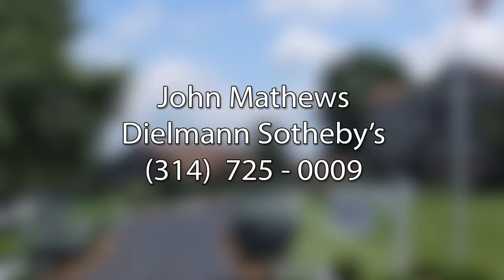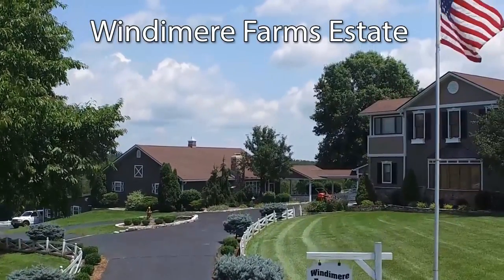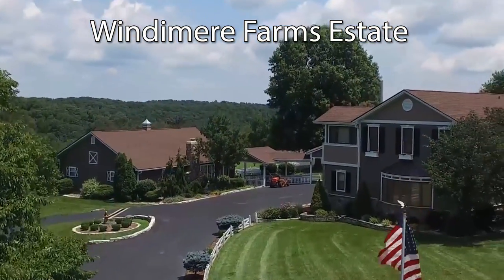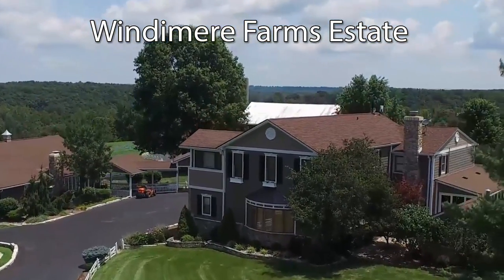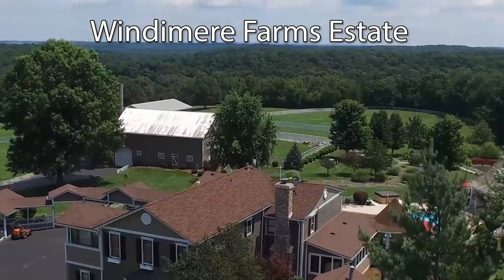Please contact John Matthews at Dealman Sotheby's, 314-725-0009. Come home to an upscale country lifestyle at Windermere Farms Estate. One of a kind — no place in the St. Louis area can match this.